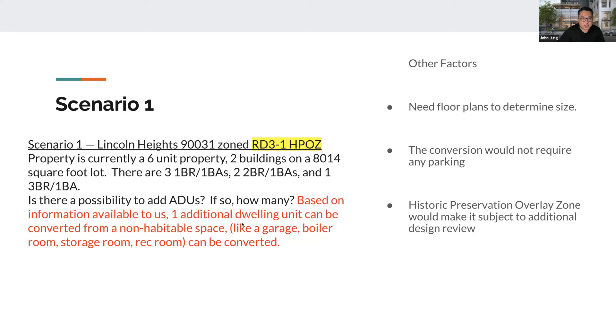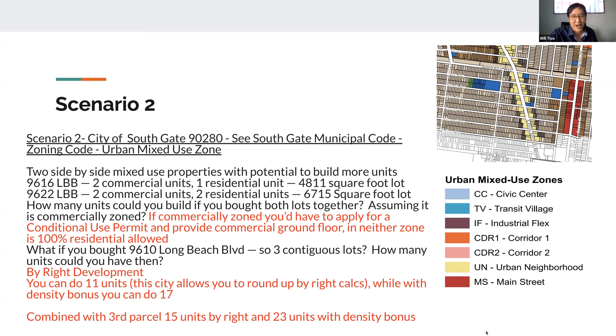Let's go to the second scenario. This is a property I have coming up — two side-by-side mixed-use properties. One is two commercial units and one residential unit on a 4,811 square foot lot. Next door is another mixed-use with two commercial and two residential units, for a total of 6,715 square feet. The question is: if you're able to buy both lots — which I believe are commercially zoned because it's already mixed-use — how many units do you think you could get out of those two parcels?